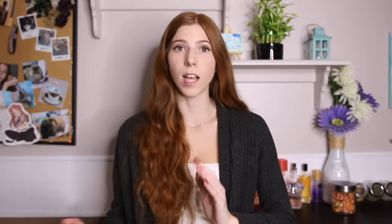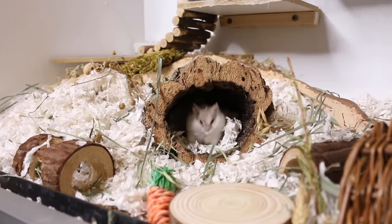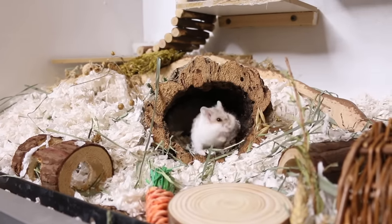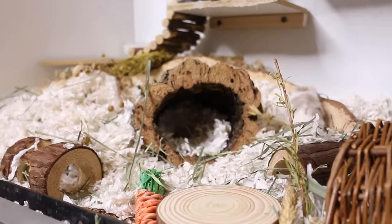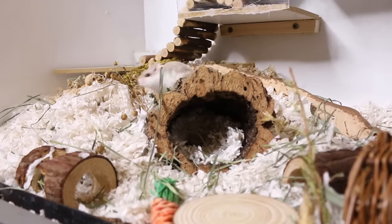You might also not see your hamster very often because hamsters are nocturnal/crepuscular, meaning they're most active during the night. When you're sleeping, they're most likely coming out. Some hamsters will wait until you've turned off the lights and gone to bed to come out at all — they just don't feel safe enough yet with the light on. So if you're not seeing your hamster, it's probably because they're coming out while you're sleeping.